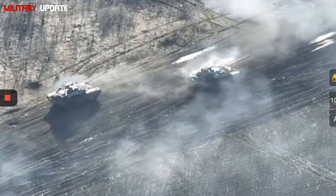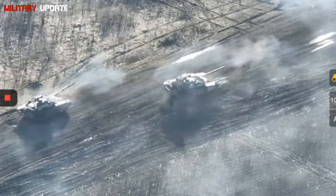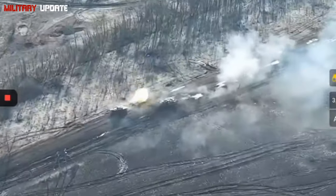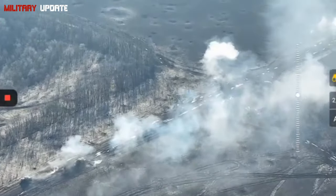The T-90M Proryv-3, the latest variant known as Proryv-3 — meaning 'breakthrough' — brings the T-90 series into the realm of modern warfare with substantial upgrades in firepower, protection, and situational awareness.